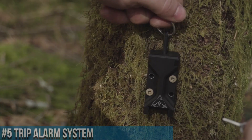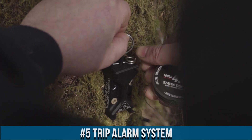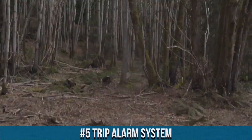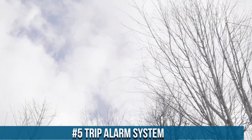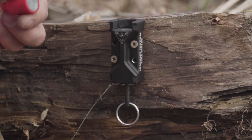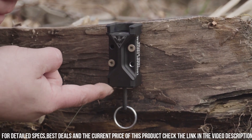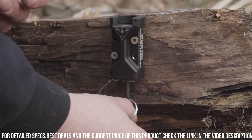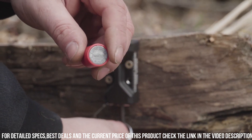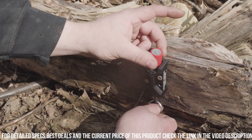Number 5: Trip Alarm System. A practical and effective solution to enhance your security and safety. This versatile device is designed to alert you of potential intruders or unexpected movement in your surroundings. The Trip Alarm System features a simple and adjustable mechanism that can be easily installed in various locations such as doors, windows, or outdoor areas. When triggered, it emits a loud and attention-grabbing sound.